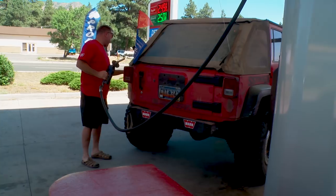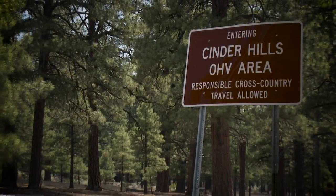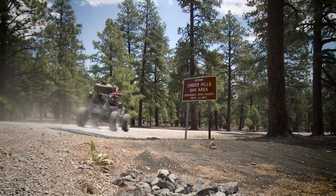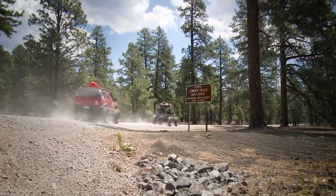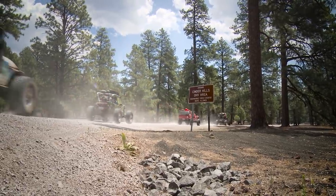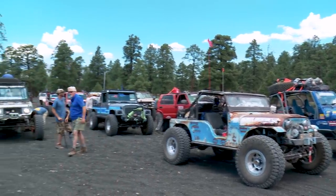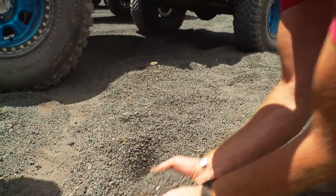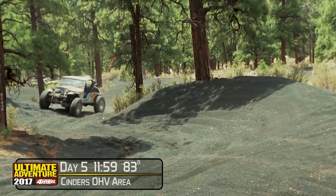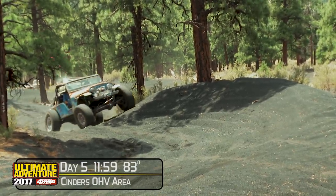After a quick stop in Flagstaff for some desperately needed fuel, it was on to the Cinder Hills OHV area — think dunes with volcanic ash instead of sand. This is the first day in the past several where we've had everyone back with the group after the various breakdowns and repairs. We explored a little bit as a group, then basically turned everyone loose for a few hours to explore on their own.